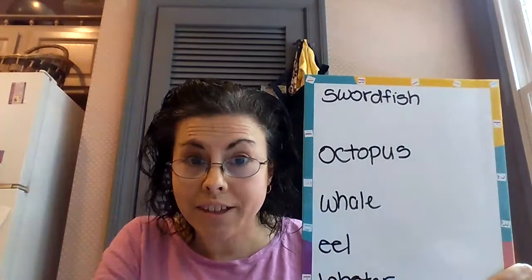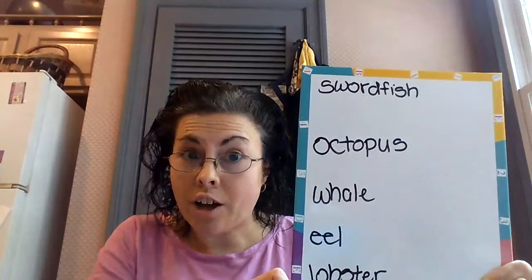Good morning, owls. Are we ready to talk about some animals that live in the ocean? Good, I hope so.